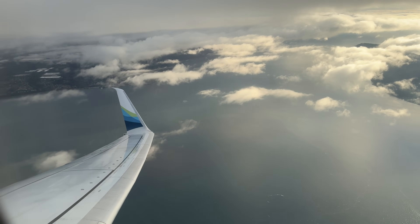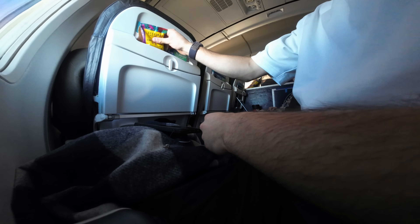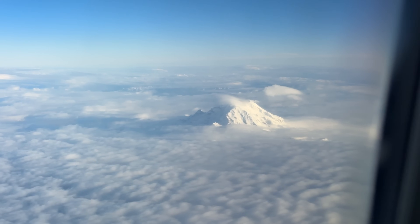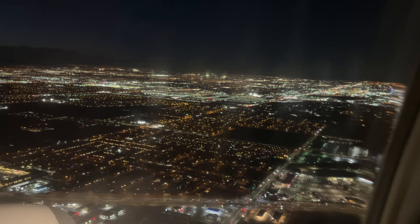The flight to Vegas was a very standard Alaska Airlines economy flight. I had a free seat next to me, which was nice. Got my no-sugar Coke and the pretzels. Got to see some mountains. The approach to Vegas is always pretty cool - it's just this humongous city of lights in the middle of the desert.